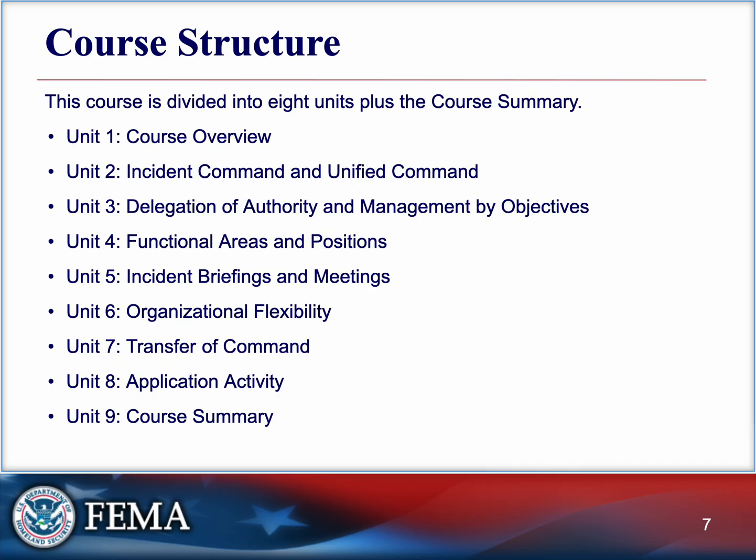This course is broken down into eight core lessons, plus a final summary — a little bit longer than ICS-100, if you did that already. If you didn't, go take a look at that one; it's nice and quick. Each lesson builds on the last, leading you toward a realistic incident response scenario. One of our last few lectures is just a big scenario, so if you're a visual learner or someone who learns by doing, this course is really immersive.